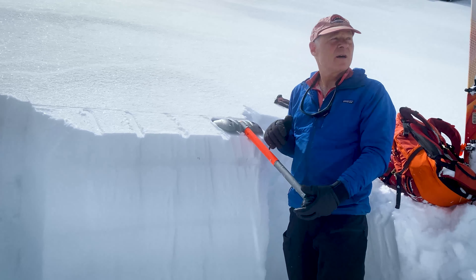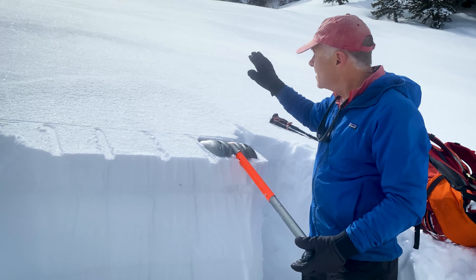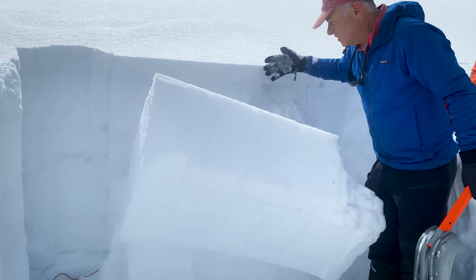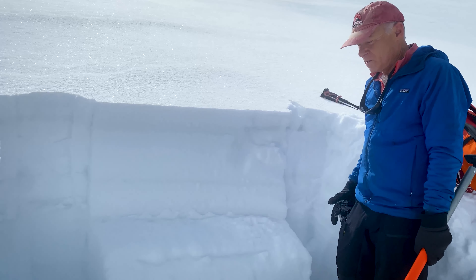Here we are at 8,130 feet on a northwest-facing slope this time. There it goes — once again it makes a nice avalanche that you wouldn't want to be in.